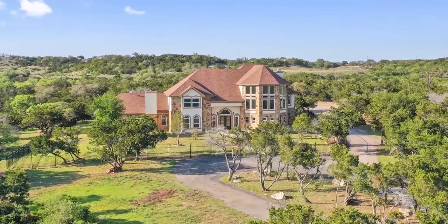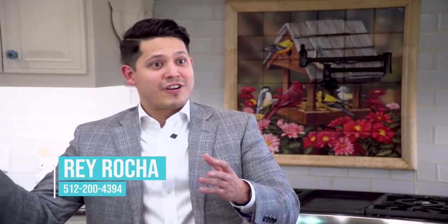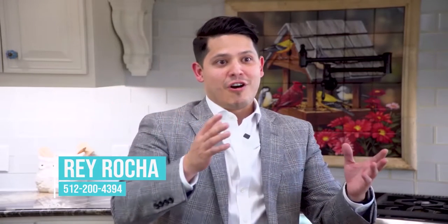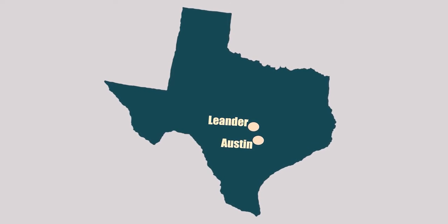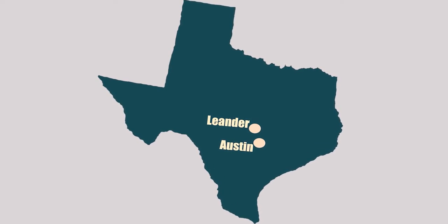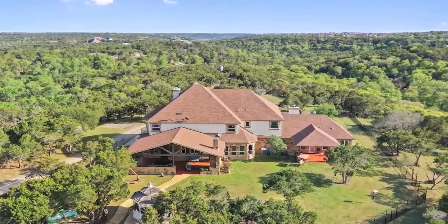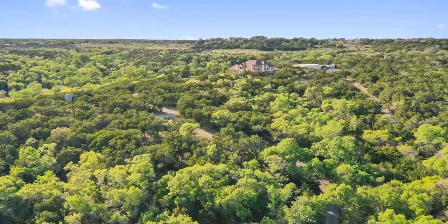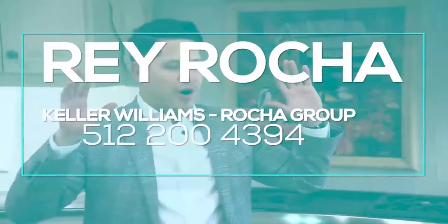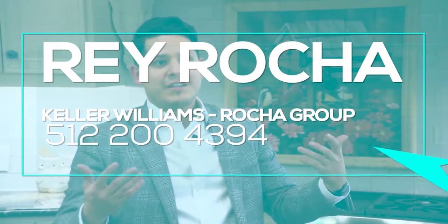The special thing about coming up the road to this estate is how you start to notice that Austin is really starting to come closer and closer. We're in a place called Leander that is almost connected to the city, so you have everything right at your fingertips. Yet, take that simple eight-minute drive back to the estate, and now you've got the beautiful privacy and feel of being out in the country, away from all the hustle and bustle — your own sanctuary to relax and be at peace.